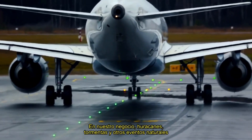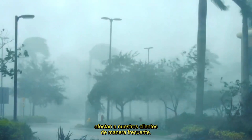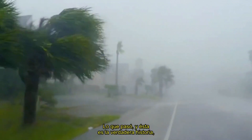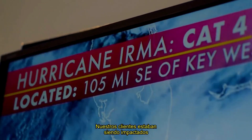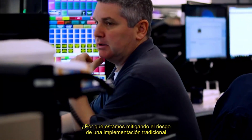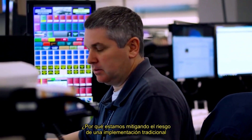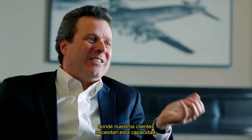In our business, hurricanes, storms, and other natural events impact our customers on a fairly regular basis. The hurricanes hit and everybody said this is ridiculous — our customers were being impacted immediately. Why are we mitigating risk of a traditional rollout when we have the power of the cloud, and this is exactly the scenario that our customers need this capability?